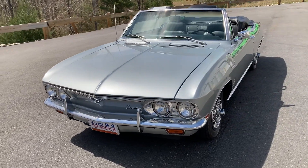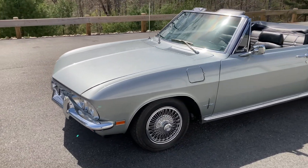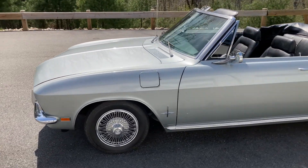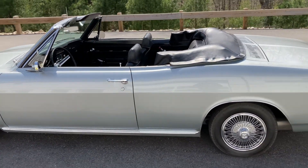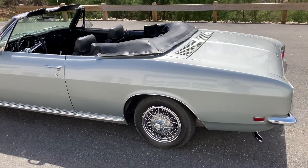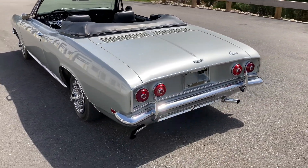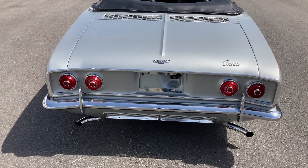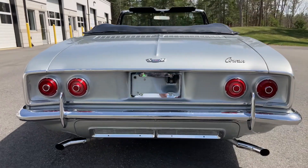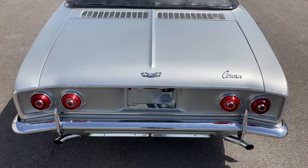Originally designed to compete with the Volkswagen Beetle, the Corvair actually followed the bug's lead by ditching its radiator and installing an air-cooled, horizontally opposed, flat-six engine in back. The majority of the 1965 through 1969 models carried a 2.7 liter power plant that produced 90 to 140 horsepower, mated to a 3-speed or 4-speed manual transmission or Powerglide automatic.